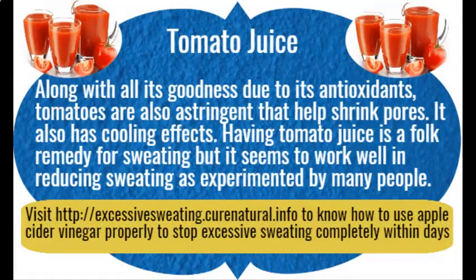Tomato juice. Along with all its goodness from antioxidants, tomatoes are also astringent and help shrink pores. Tomatoes also have a cooling effect. Drinking tomato juice is a folk remedy for sweating, and it seems to work well in reducing sweating as reported by many people.